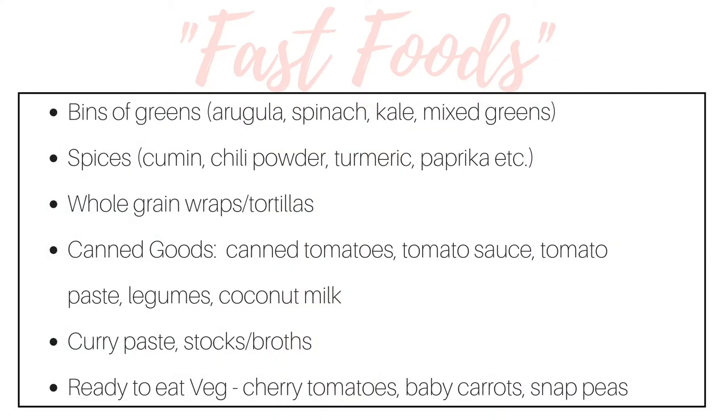We are talking about meals that you're going to crave, and those fast foods allow you to do that. So that could be bins of greens, different spices, wraps or tortillas, or maybe some canned tomatoes. Another time-saving trick I swear by: when planning my meals for the week, I always make sure that my dinners are going to have enough leftovers for lunch the next day. Cook once and eat twice.